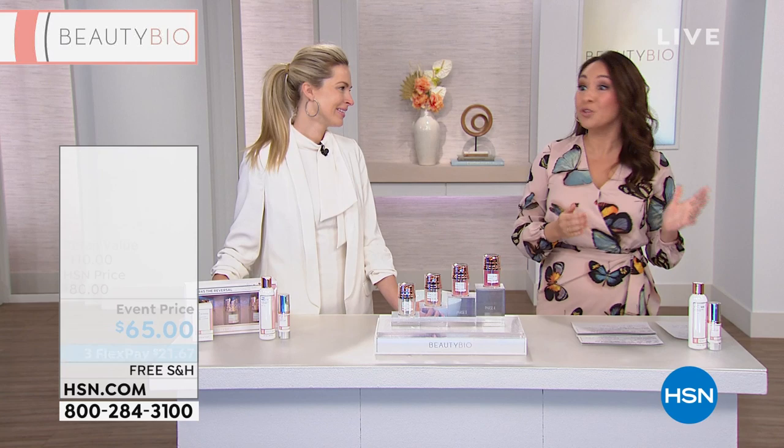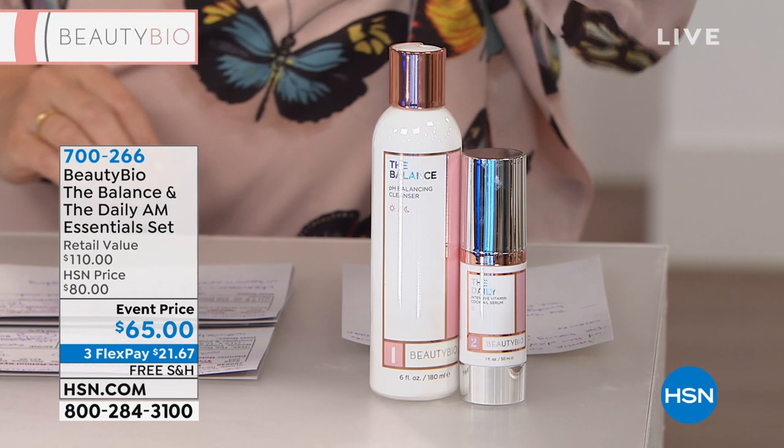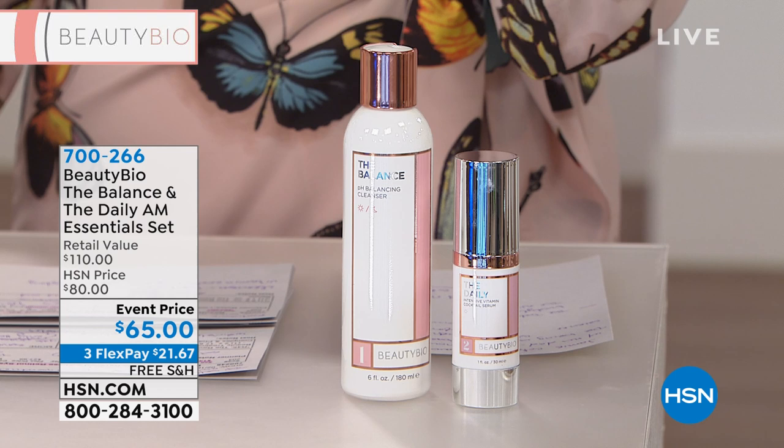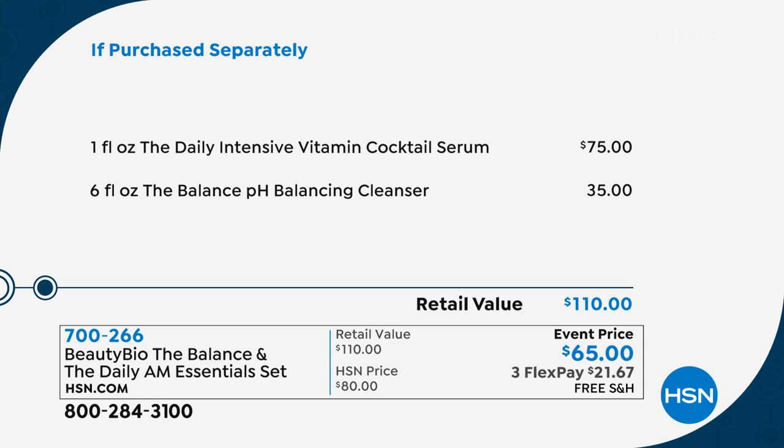We have so much new this hour. When we're talking about exclusive bestselling customer picks — this balancing cleanser and this intense vitamin cocktail together: if you just went somewhere and bought the balancing cleanser, it's a customer pick at $35 every day. The intense vitamin cocktail — Google it — it's $75 anywhere, and a bestseller. Both of them together is $110. We actually sold out of the vitamin cocktail at HSN; we don't even have any right now.